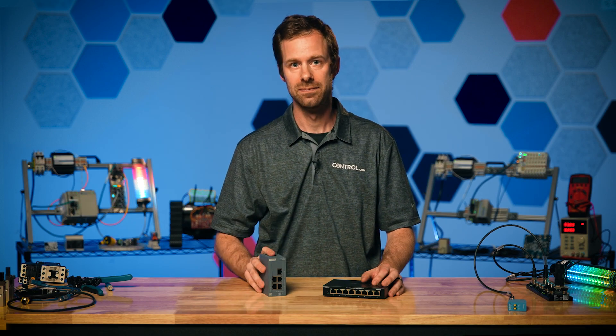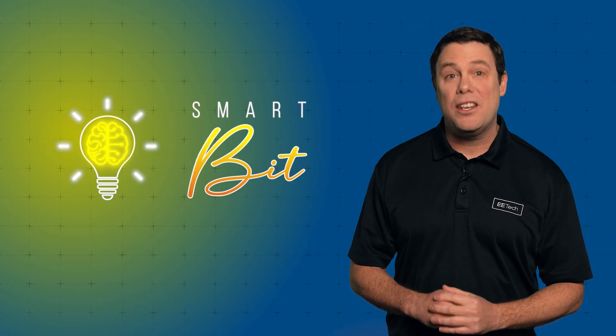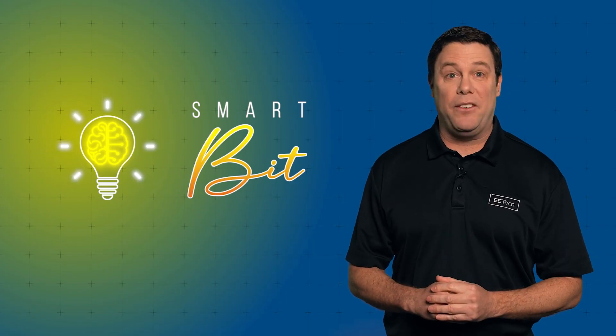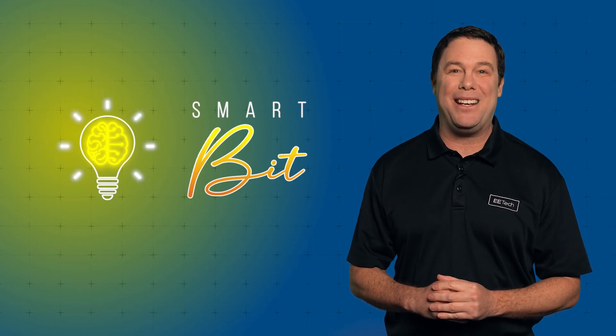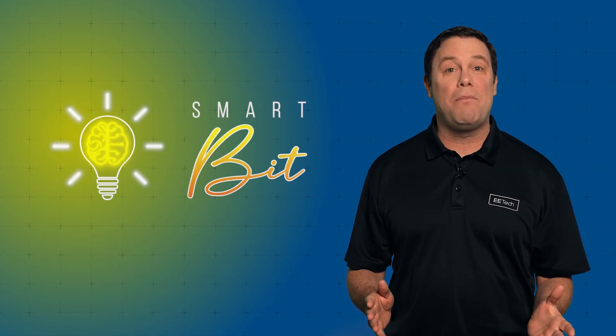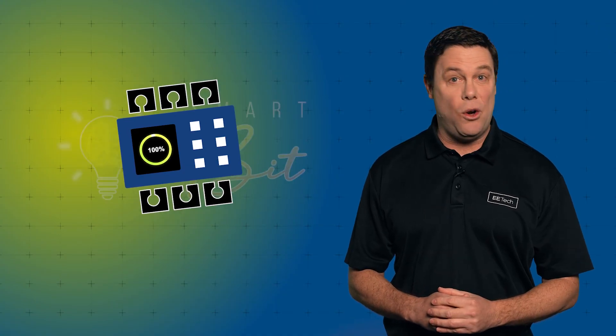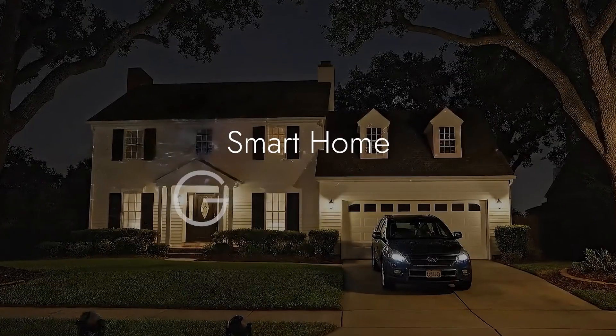Back to you, Andy. Thank you, David. Let's jump into our SmartBit quiz — the chance for you to determine if you're a SmartBite or SmartBit by answering three control automation questions. The questions are scored by using actuator output percentage, and today we'll be testing your knowledge on smart home gadgets.